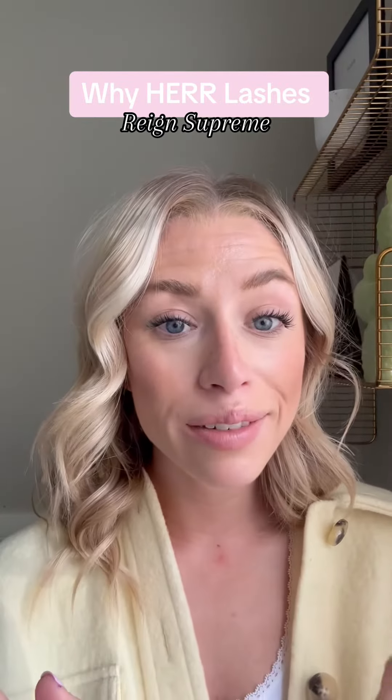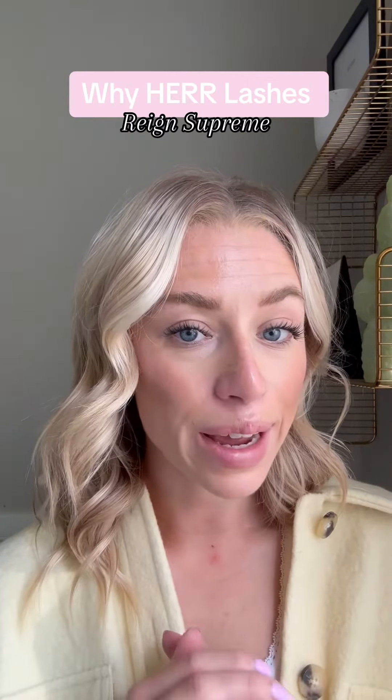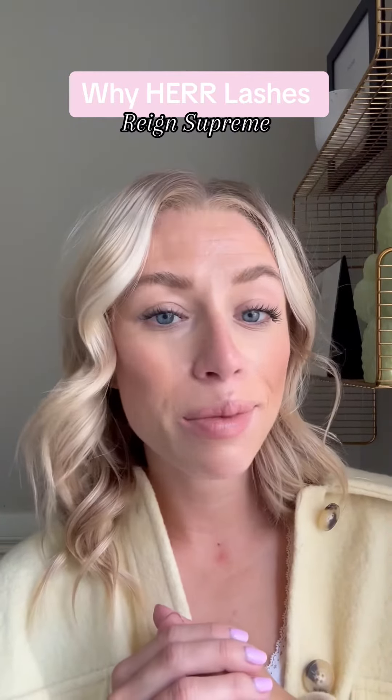We have so many different styles that are fit for every different lash fave. There's something for everyone, and there are a lot of styles that you might not find on the market elsewhere.